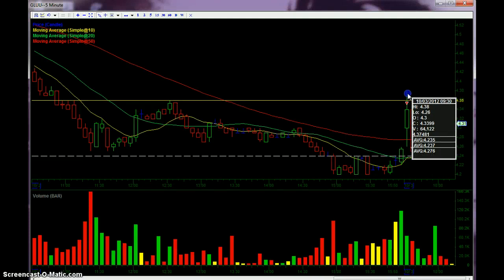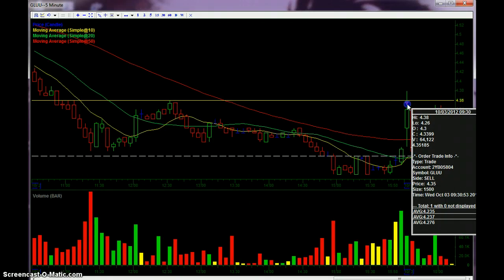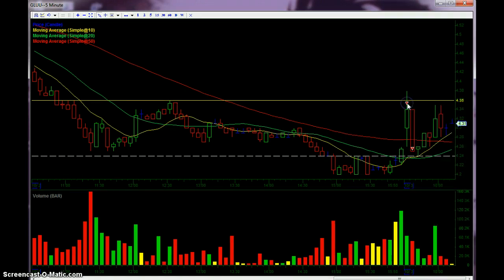I sold half — 1,500 shares — at 435. I wanted to get ahead of everyone. The high of the day right now is 438. I traded the first half great; it got out at 435, which is what I wanted. I think that's a 12 cent gain or something like that.